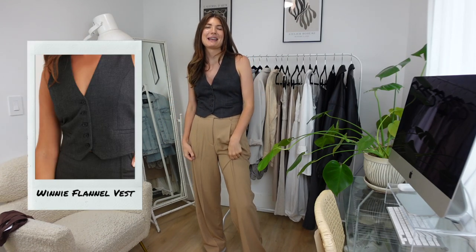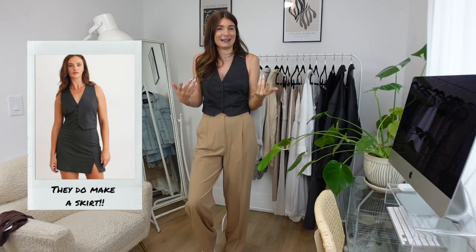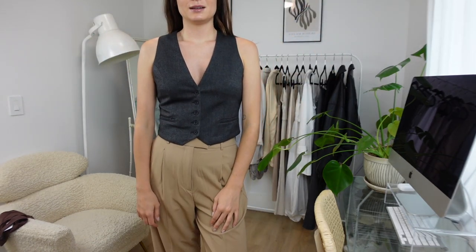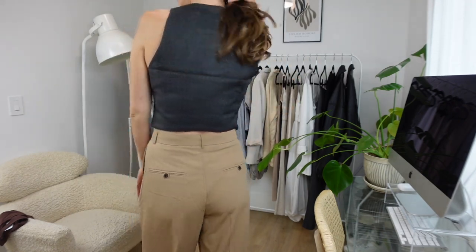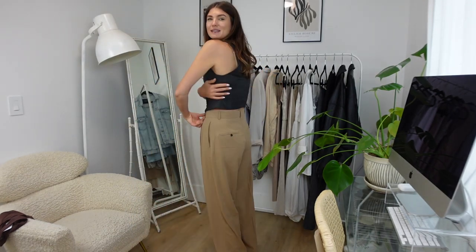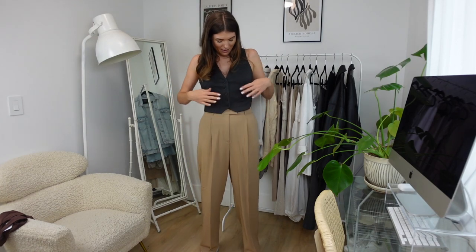I've seen quite a few people style waistcoats with dress pants, and even though I couldn't find the matching set for either of these, I just wanted to show how I might style it. I think this waistcoat is actually really cute — I like that it's a little bit cropped, which looks nice if you're going to wear it with something high-waisted like dress pants, and it is quite comfortable. The structure on this is quite good, so to me this is a super cute winner. I like that this material is really soft. You could also layer this over a button-up shirt if you didn't want to wear it on its own.